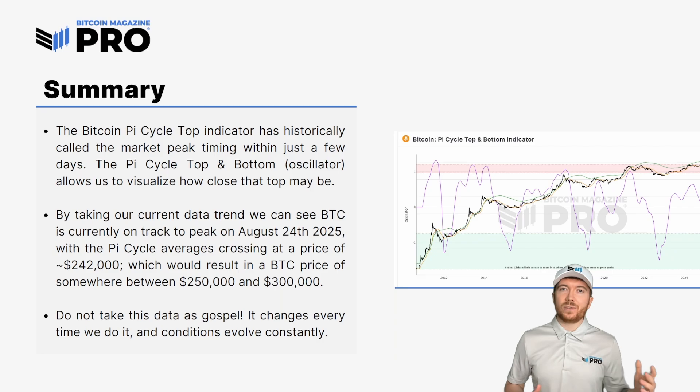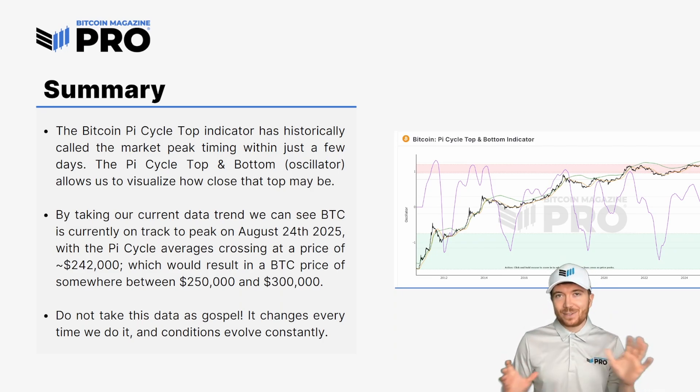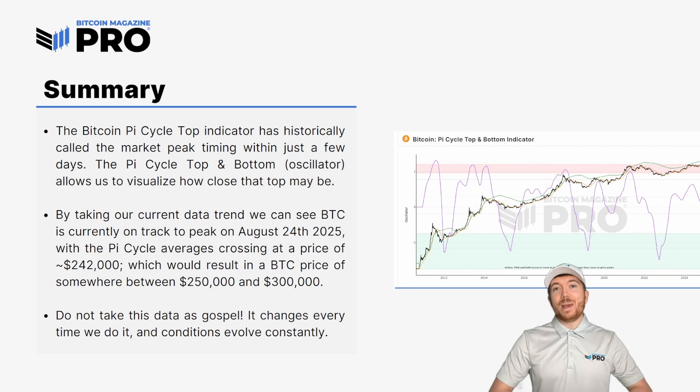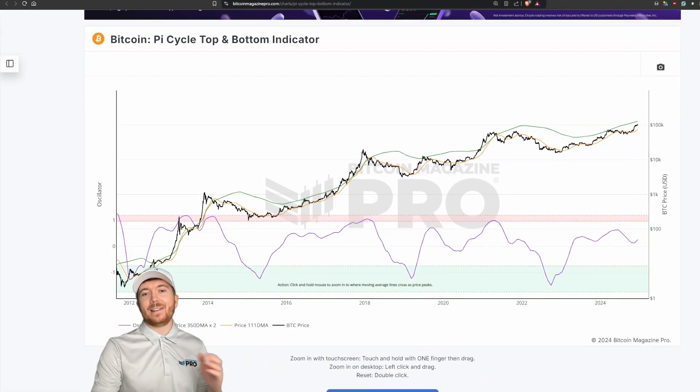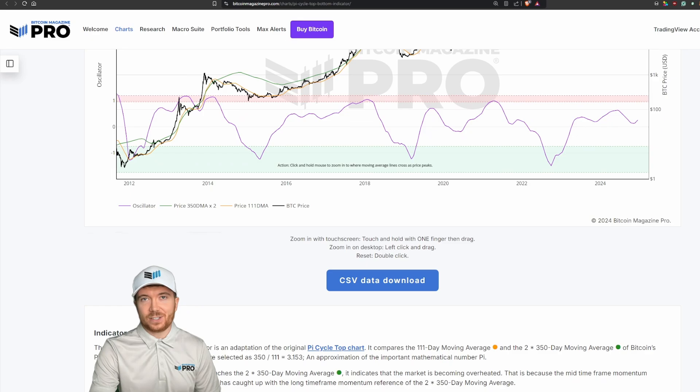Given that those moving averages would cross at around $242,000 and assuming the pattern of diminishing returns continues, we could see a Bitcoin price peak somewhere between roughly $256,000 and $310,000. That said, do not take any of this as gospel — every time we do this analysis it changes slightly, and every single cycle is different and unique. Given the supply and demand economics, institutions, and entities like Michael Saylor buying as much Bitcoin as they can, maybe this cycle is different — maybe we get a super cycle, or maybe everything stays the same.